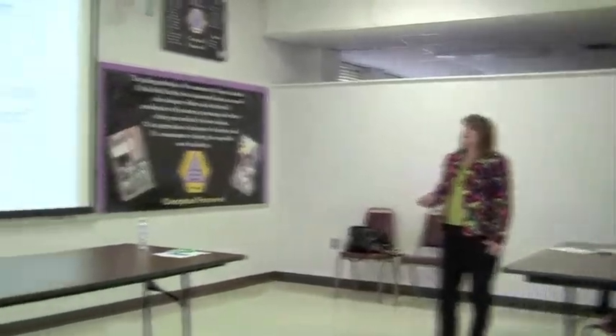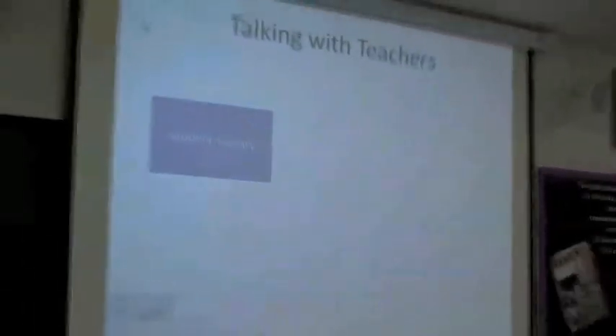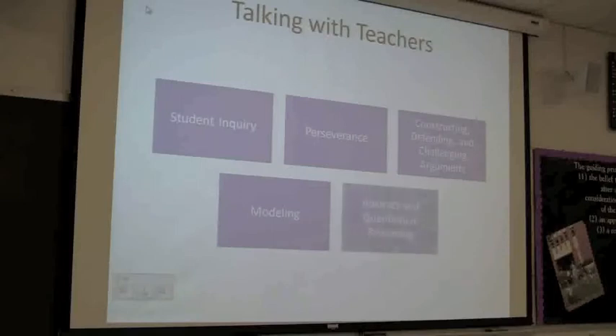As we think about coaching teachers and teacher preparation programs, we want them to ask this question first: what task can I give to build student understanding, rather than how can I explain it so they get it? This is a shift in the paradigm. When talking with teachers, we want to focus on these areas. Perseverance is one of the hardest ones - get students to stick to it. And modeling is about how you get students to model their thinking. These five areas are great topics as you're working with teachers in teacher education programs, and this is what we'll focus on when coaching.